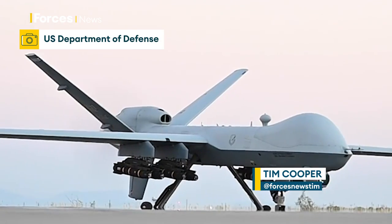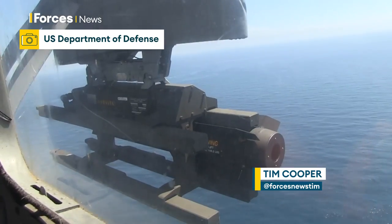Ayman al-Zawahiri, the leader of Al-Qaeda, killed by a precision weapons strike. But what did the US use? I've been examining a highly developed variant of the Hellfire missile.